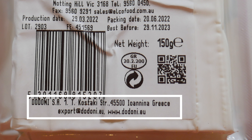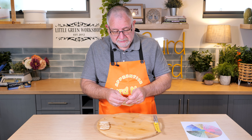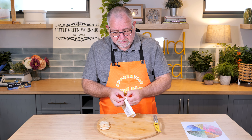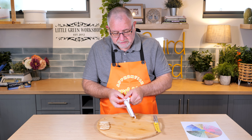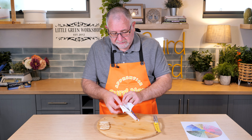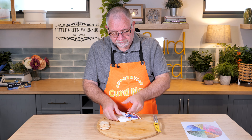So authentic feta, not like those knockoffs that say 'feta style' or anything I've ever tried to make. It's in a nice little plastic packet — I don't know how much moisture is in there, how much brine they pack with it.